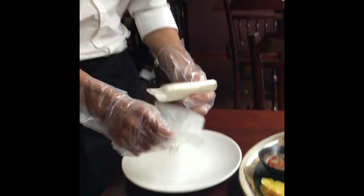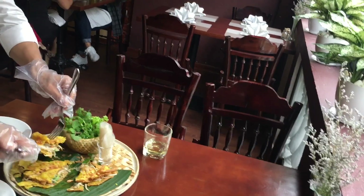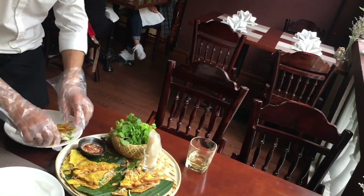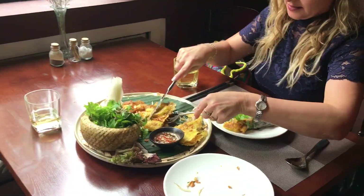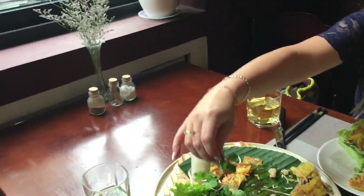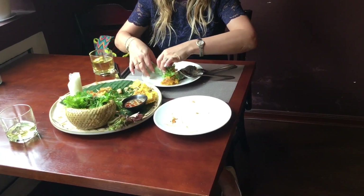I tasted just one piece of Vietnamese rice pancake by itself, then rolled it up. You can add meat and coriander inside, and use a dipping sauce on the side — not inside. It was very good.